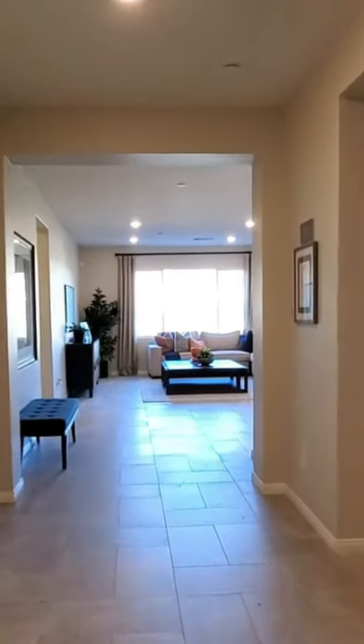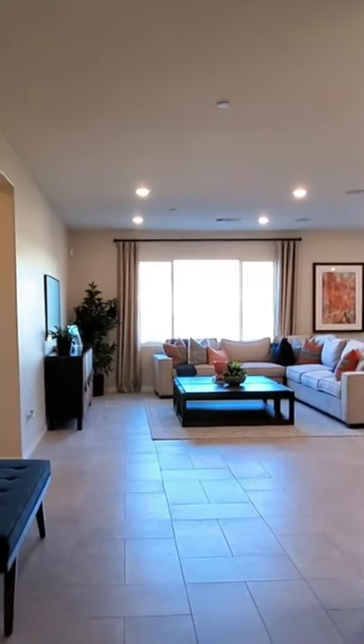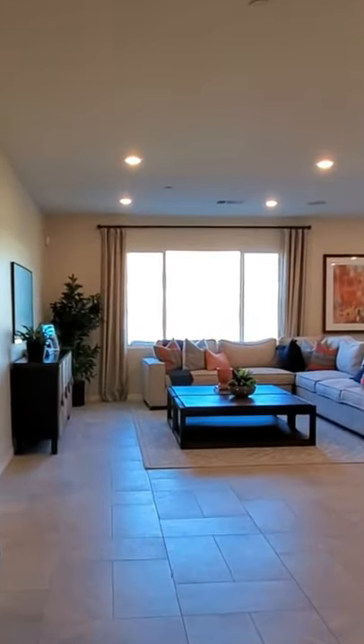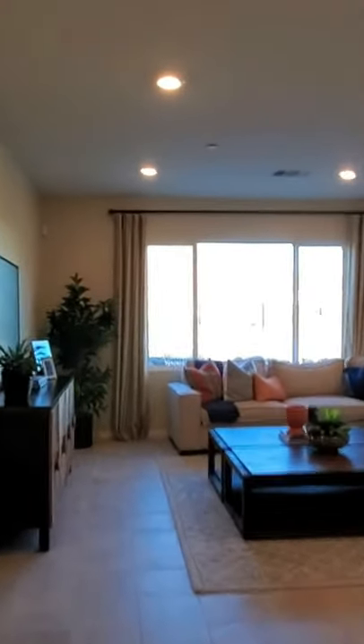The open floor plan single-story home measures approximately 3,148 square feet. They will be building a total of 134 homes at Carmel Ridge, with an average lot size of 7,200 square feet.